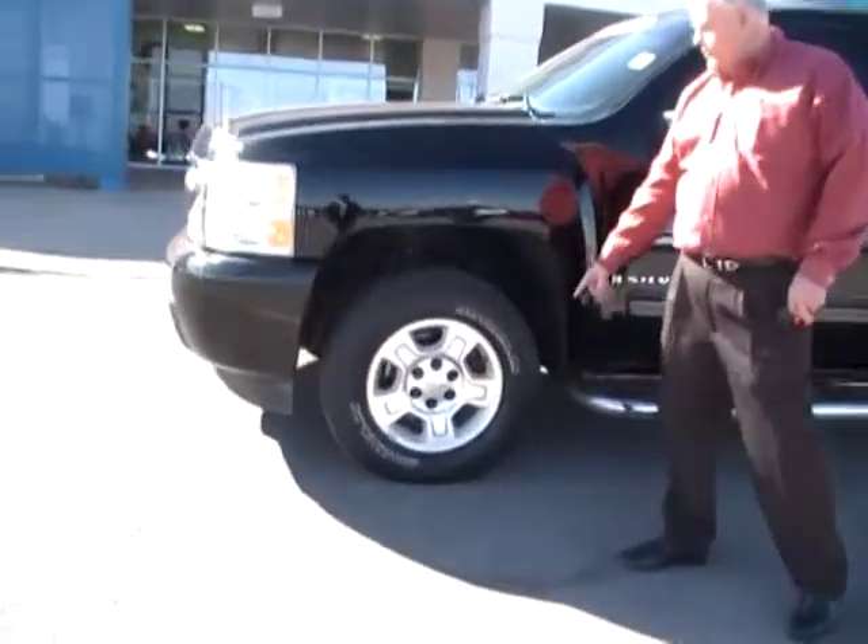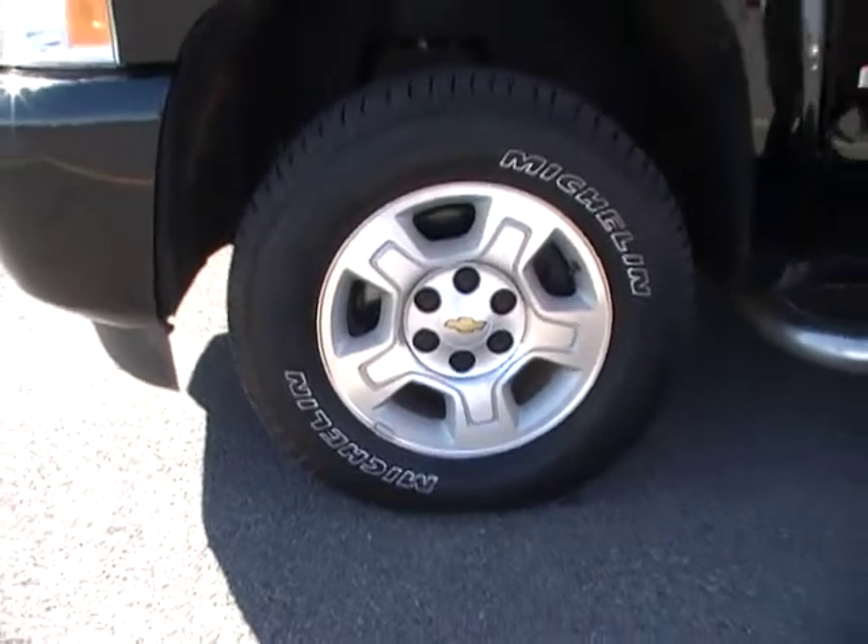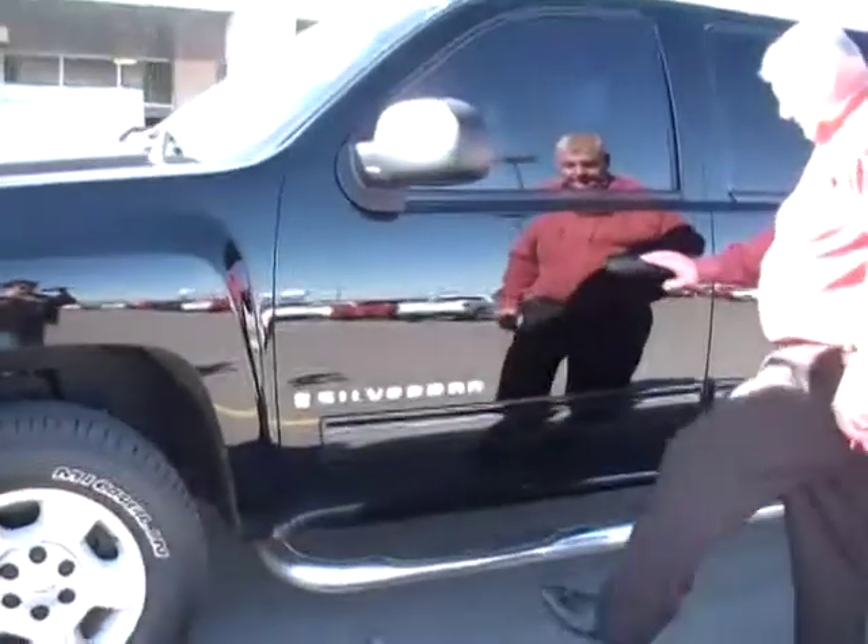If you look, it's got the Goodwills. It's got a brand new set of Michelin tires on this one. We've got steps on this one.